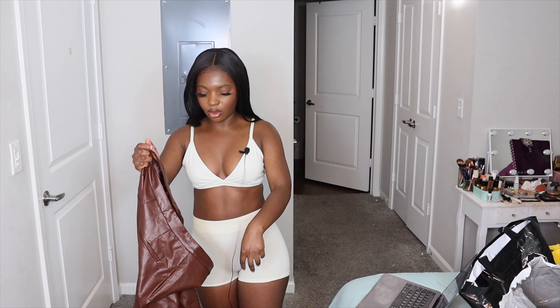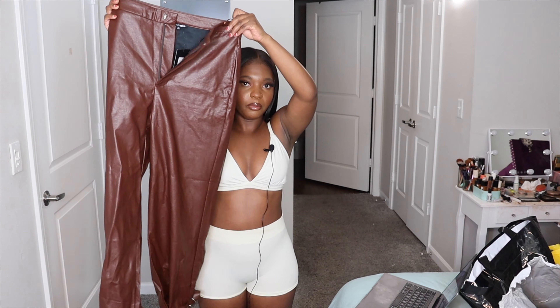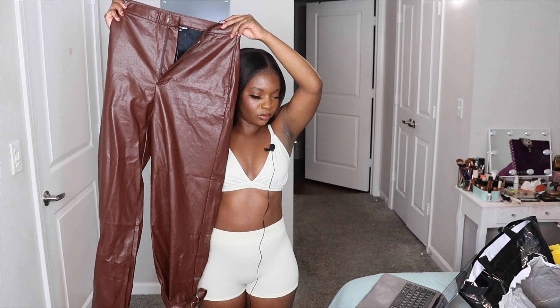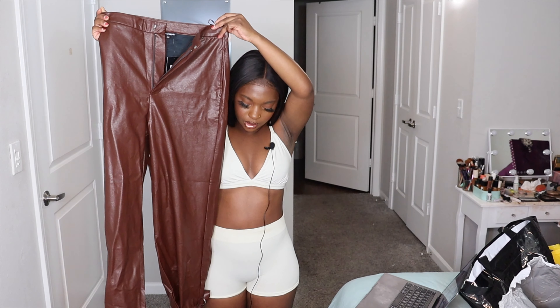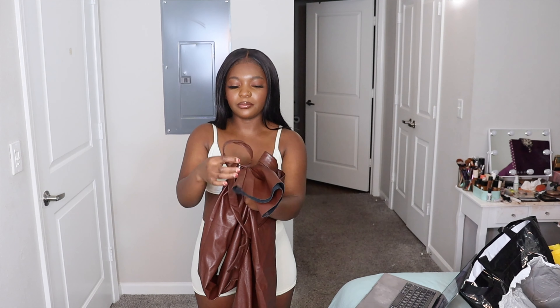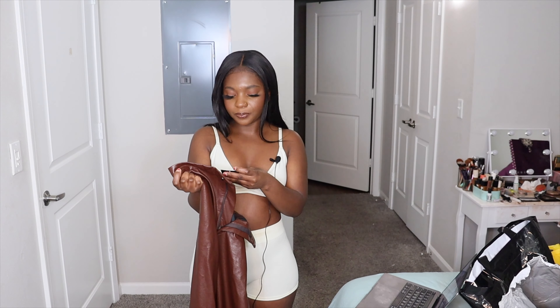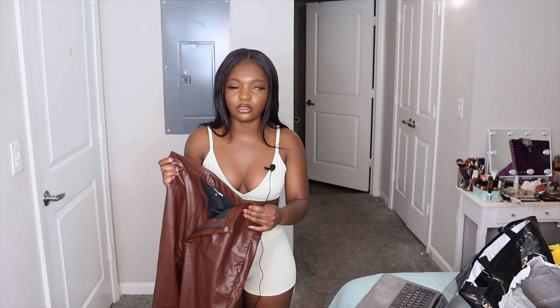The first item I'm going to be trying on is these brown trousers. They're called the Trendsetter Full Leather Pants in the color chocolate. I got them in a size large because on the website, in the description, it said to size up from your normal size.